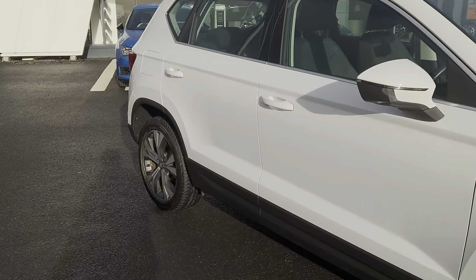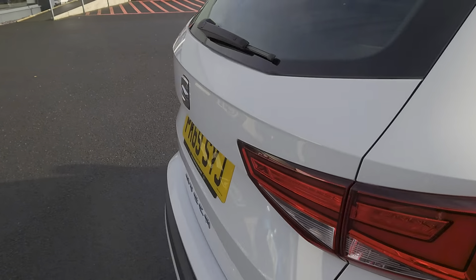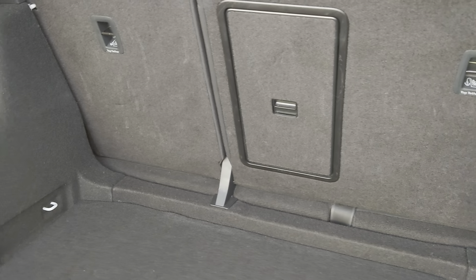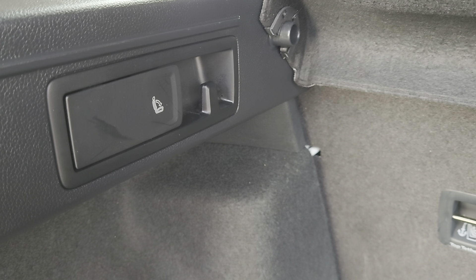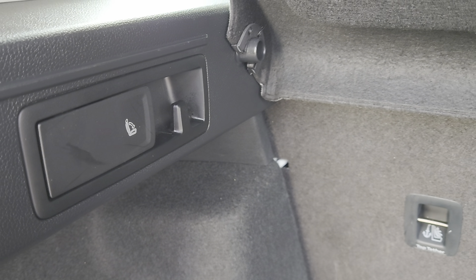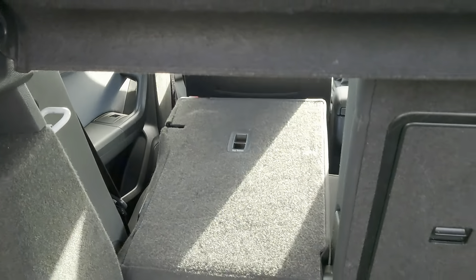We'll have a look at some of the details up close, starting with the boot. It's a good size boot with loads of space, and there's a 60-40 split on the back seats, so you can lower one or both depending on your needs. You've also got the release paddles here — one on each side — just pull them and you'll release the seat.